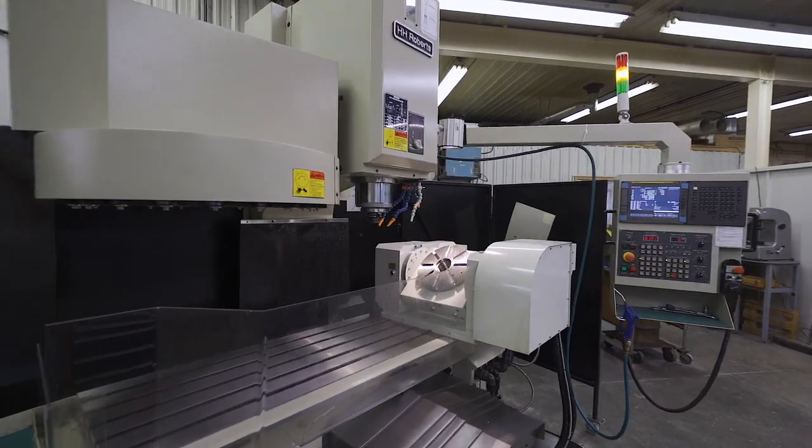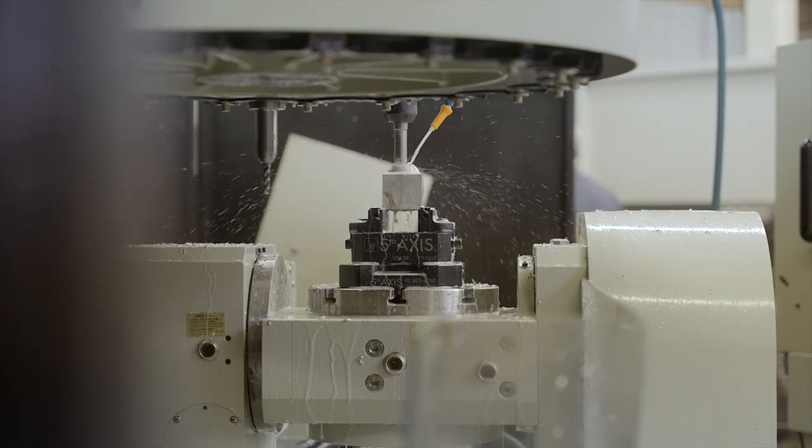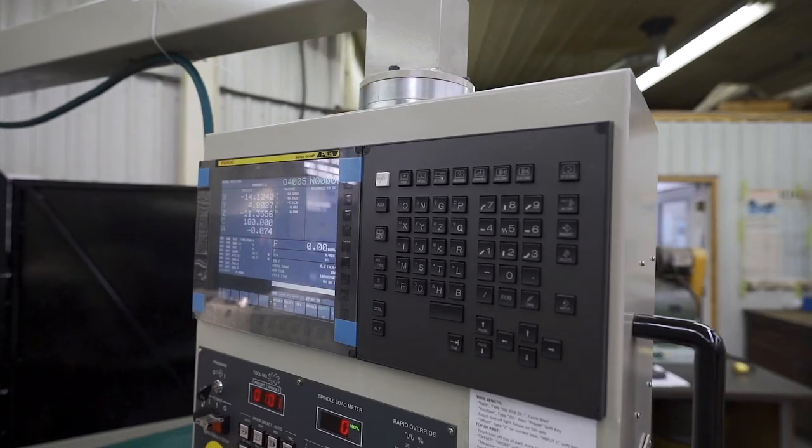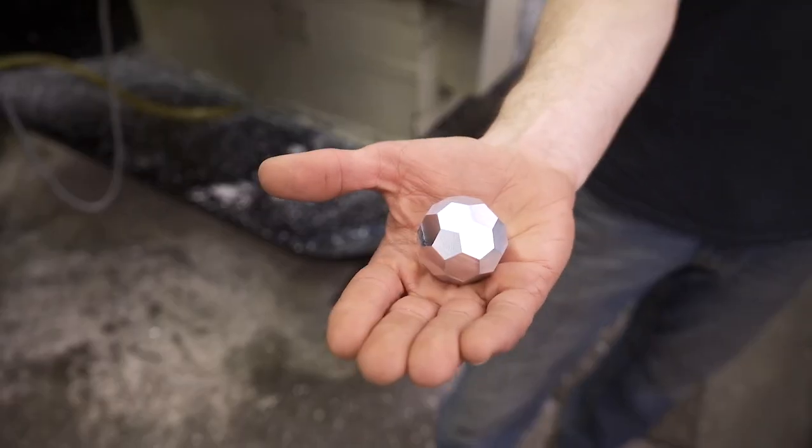The Machining Center just recently purchased a five-axis CNC mill, and what's cool about five-axis is you can literally machine all five sides of a part. So the five-axis gives us a lot of opportunities that regular lathes wouldn't.